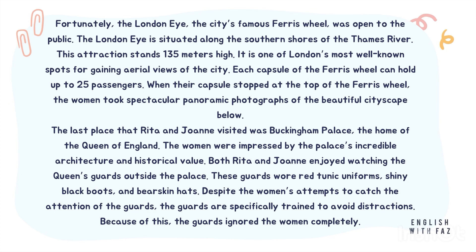Fortunately, the London Eye, the city's famous Ferris wheel, was open to the public. The London Eye is situated along the southern shores of the Thames River. This attraction stands 135 meters high. It is one of London's most well-known spots for gaining aerial views of the city. Each capsule of the Ferris wheel can hold up to 25 passengers. When their capsule stopped at the top of the Ferris wheel, the women took spectacular panoramic photographs of the beautiful cityscape below.